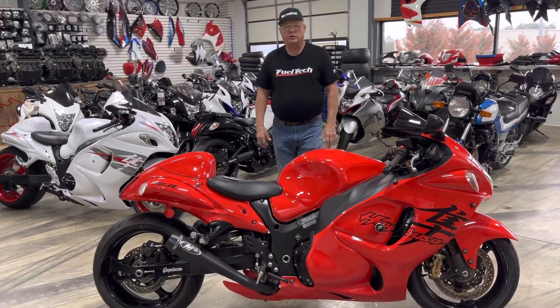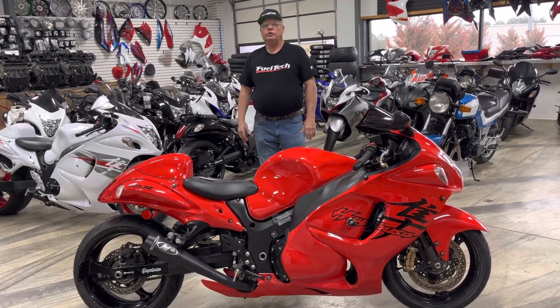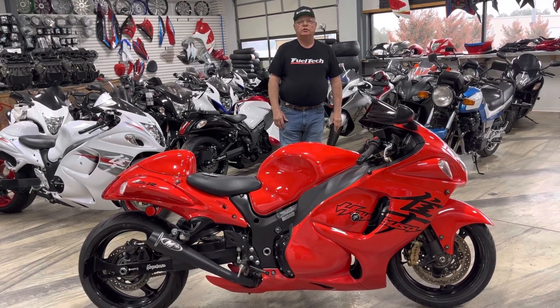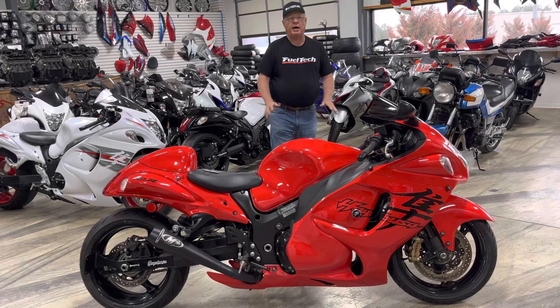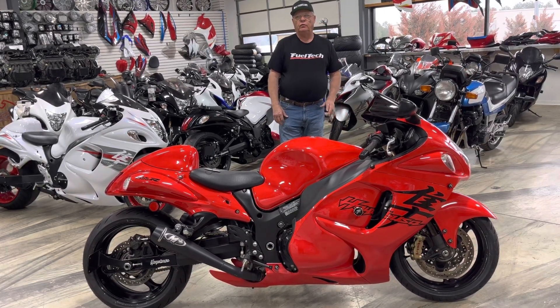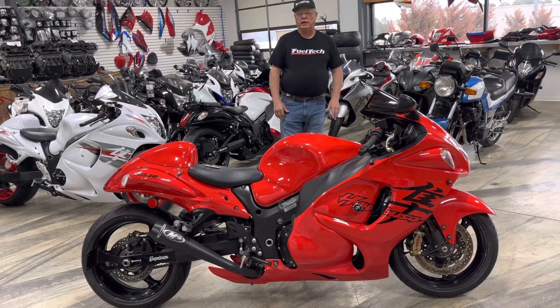We also got a deal going to the end of March: $2,000 down holding any bike for 90 days. You get it here in trade, arrange your financing, wait on your income tax — whatever you need.